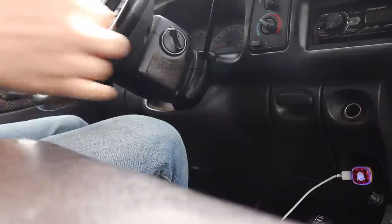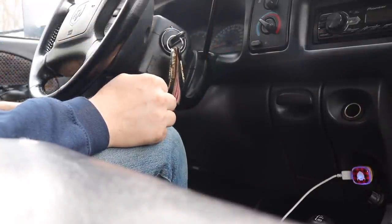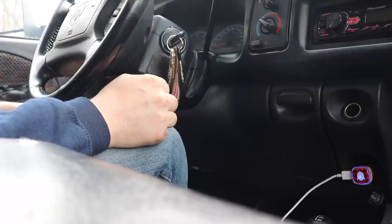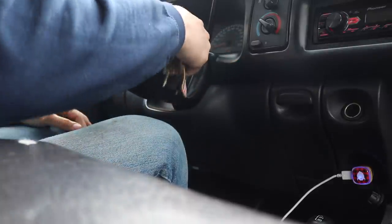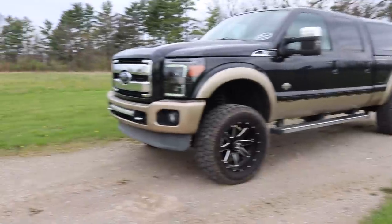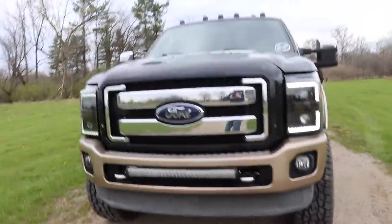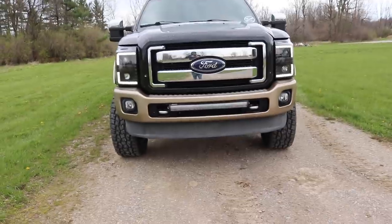I'm gonna do my routine imaginary grid heater cycle, wait for all the lights to go away. I know it's a gas truck and you don't need to do that, but I just can't seem to break the cycle. We got the King Ranch with the new headlights on.